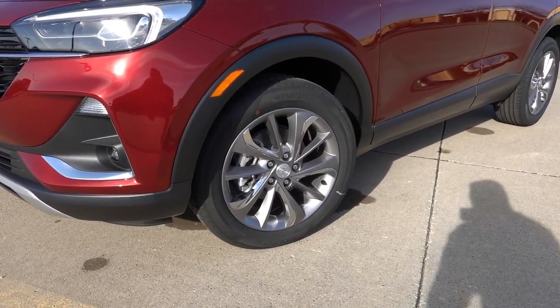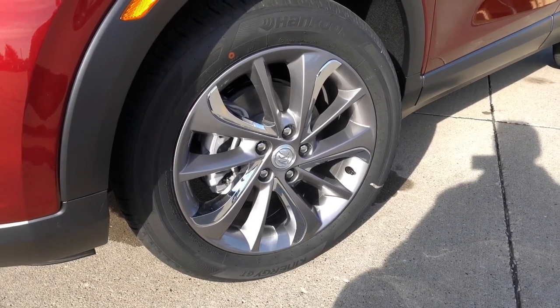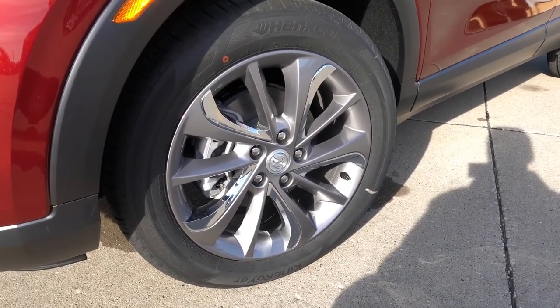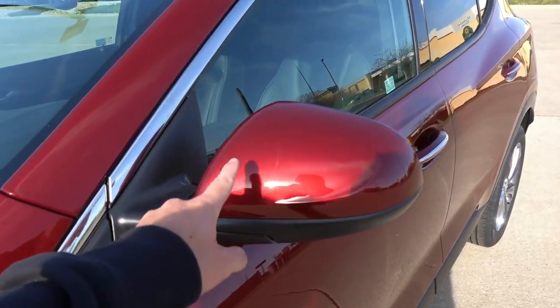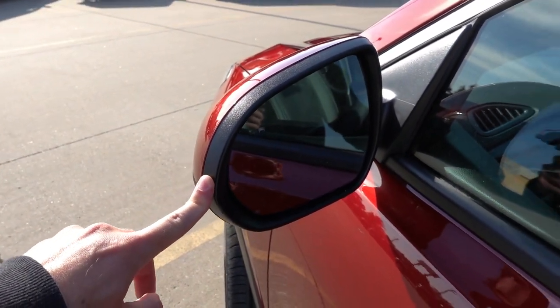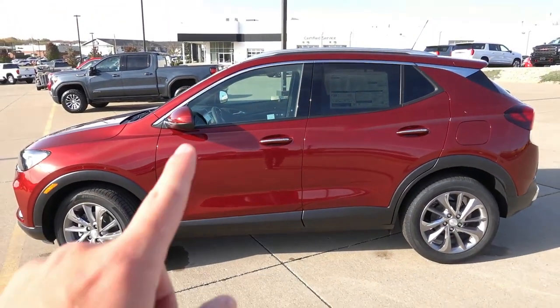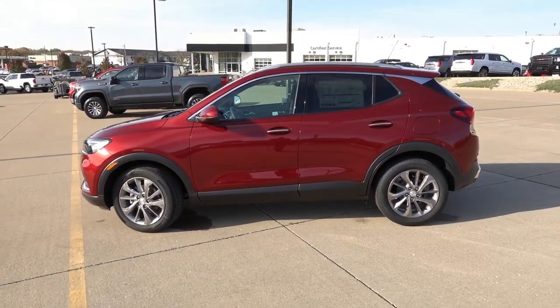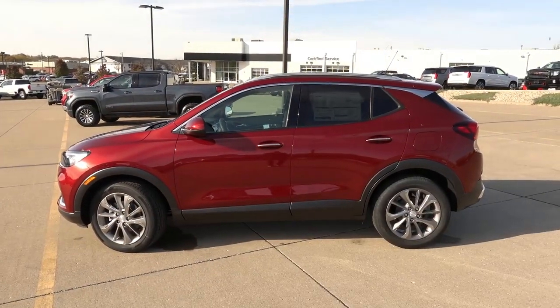As far as the wheels go, these are kind of gray-slash-chrome accented wheels, 18 inches in size, wrapped in 225/55 Hankook Kinergy GT all-season tires. Paint-match mirror caps, but no LED turn signal indicators. They are heated and do have blind spot detection. Proximity entry on all four door handles, with chrome accents on each door handle and some silver trim that goes along the upper side of the windows.